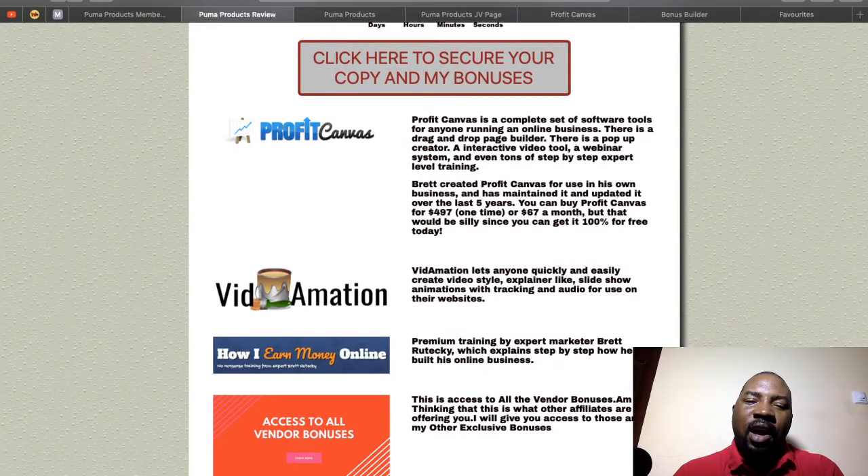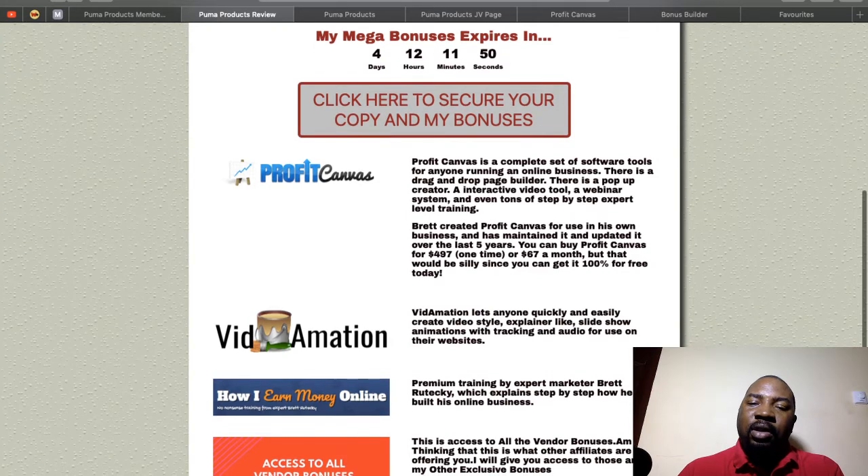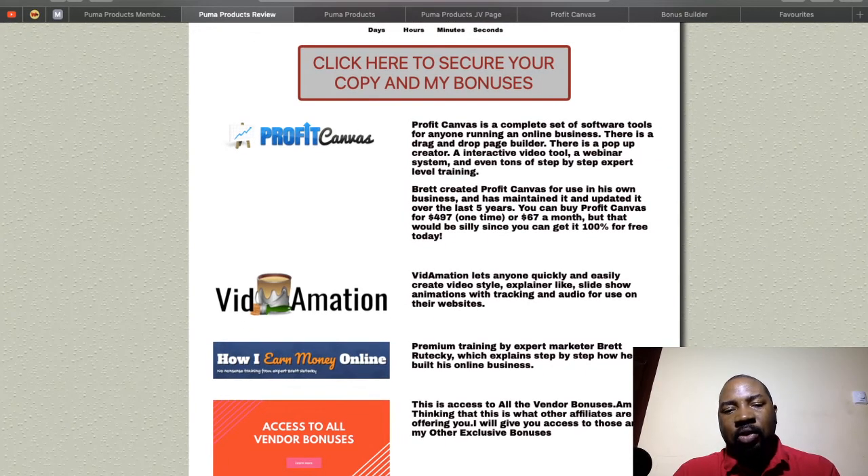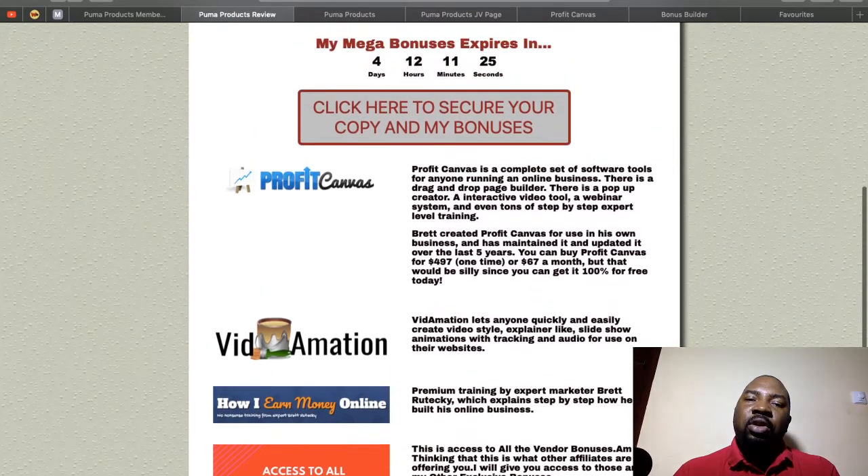The third bonus is called 'How I Earn Money Online' — a step-by-step blueprint from a seven-figure marketer who earns around a million dollars a year. It covers how he creates his software, how he does affiliate products, and where he gets his traffic. I'll give it to you free if you buy through my link, but you need to act quickly before the bonus expires — this third bonus is only available for the first 24 hours of the product launch.